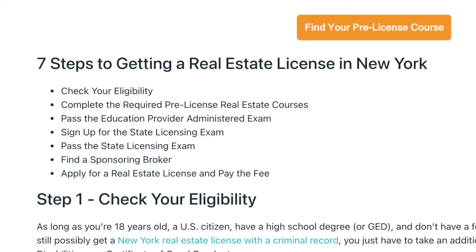Just to review the seven steps once again: one, check your eligibility; two, complete the required pre-licensing real estate courses; three, pass the education provider administered exam; four, sign up for the state license exam; five, pass the state license exam; six, find a sponsoring broker; and number seven, apply for a real estate license and pay the fees.